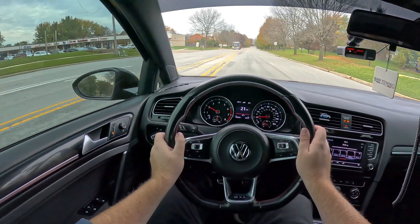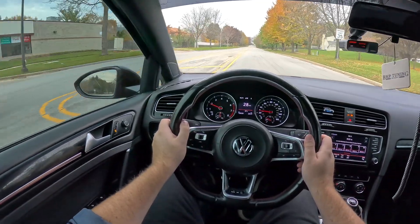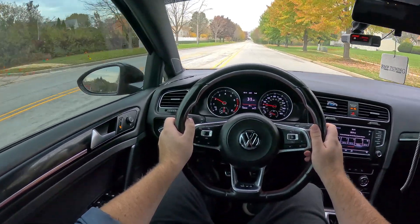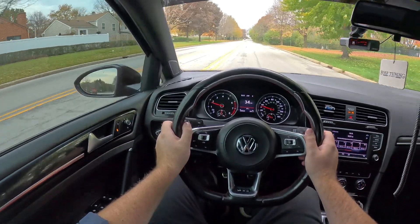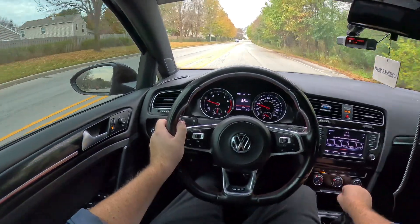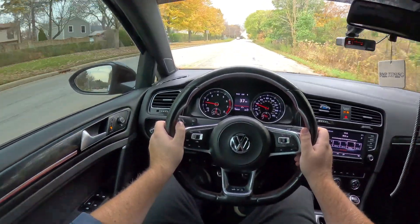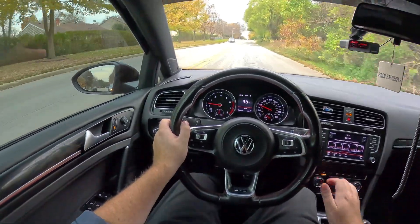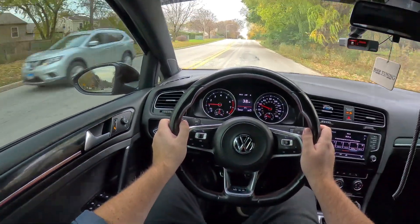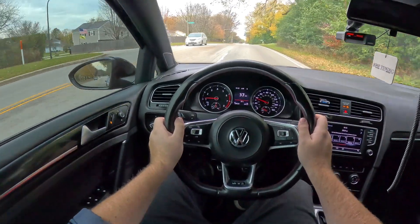So how does it feel to actually drive a Volkswagen Golf GTI? It's a great, fun driving experience — a hot hatch that is very enjoyable. It's not going to break land speed records, but that's not really the point of the car. It's going to enhance and help you enjoy your morning commute, going to work, going to school, going to church — it adds a little bit of extra zest.